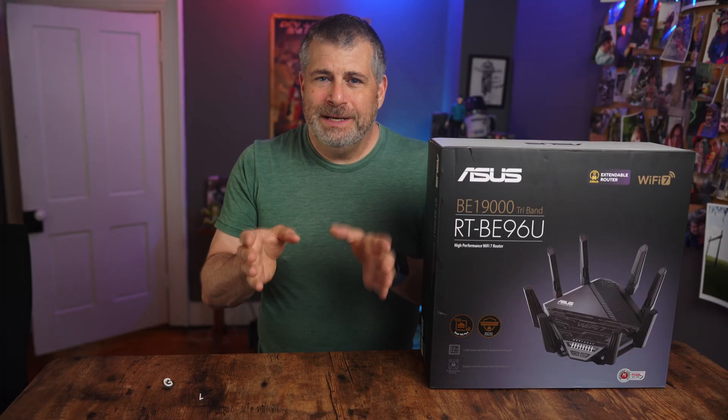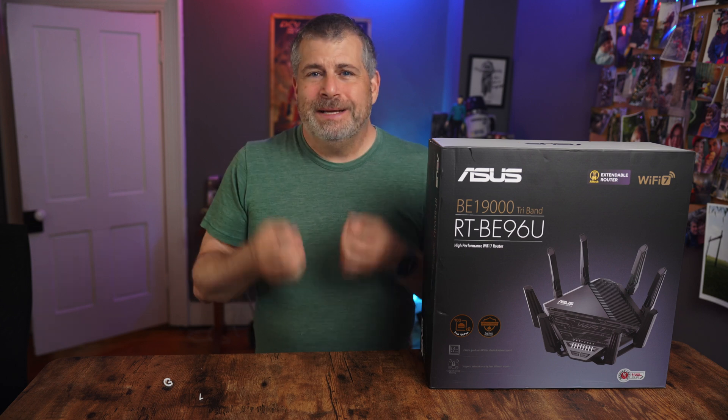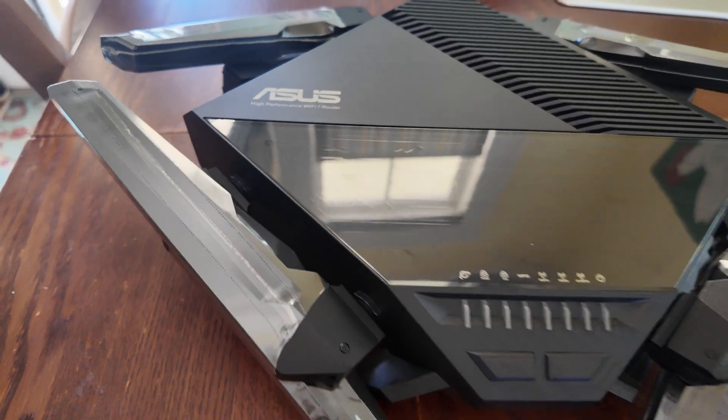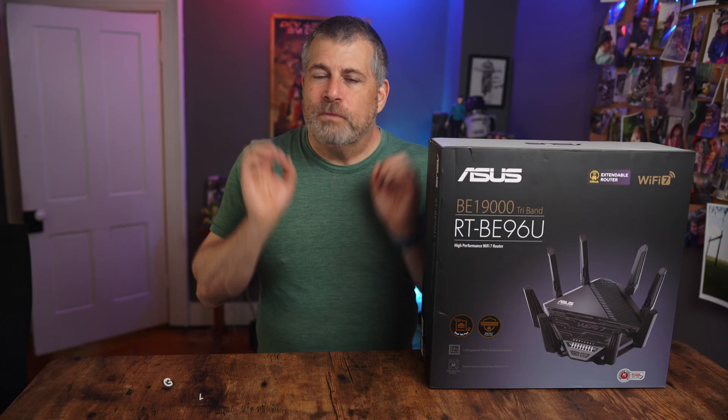Wi-Fi 7 is all about speed and performance. It looks like a stealth fighter in a refrigerator had a child. It's big, it's bold, and frankly, it's not going to win any beauty contests. But if you care more about speed than shelf appeal, this thing really, really delivers.